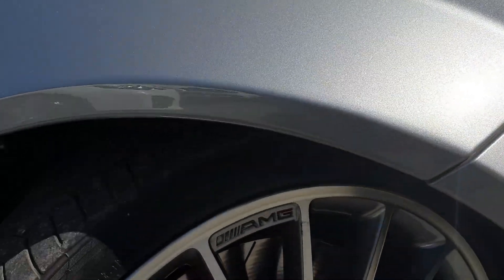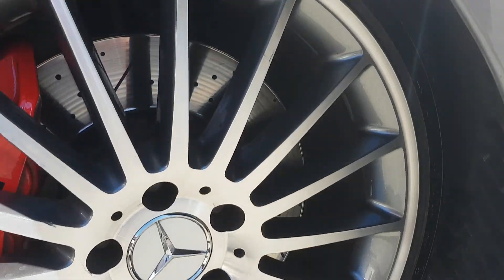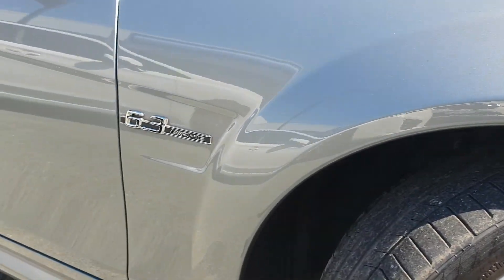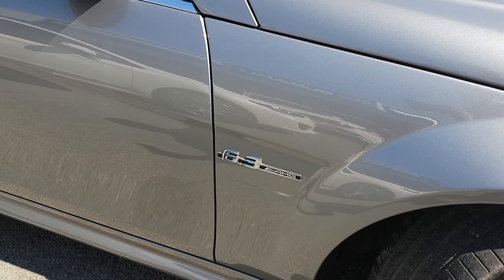This is an AMG performance pack so we do have a few little upgrades on this one. It does have the standard rims, however it's coupled with those bigger red brakes underneath. The rims are all in immaculate condition. Obviously the badge — this is a 6.3 litre V8 AMG.